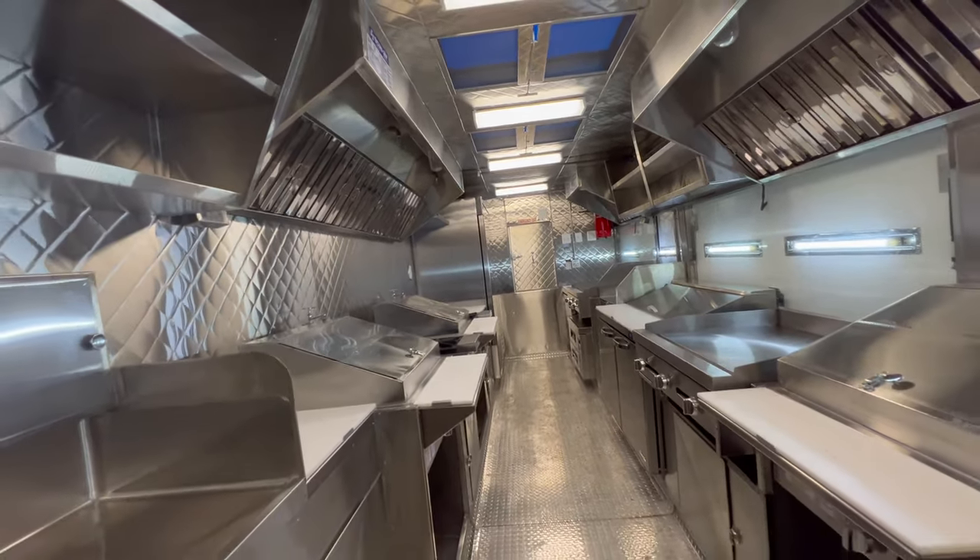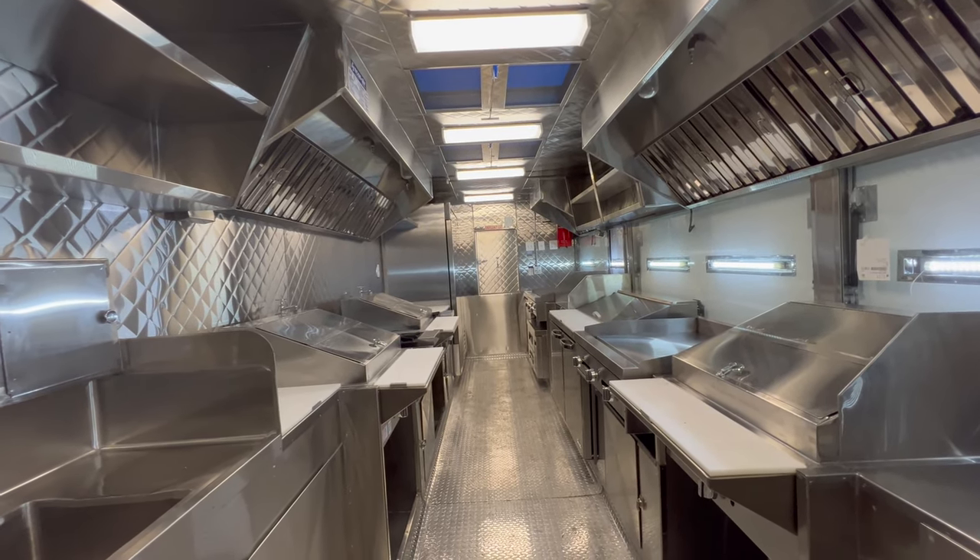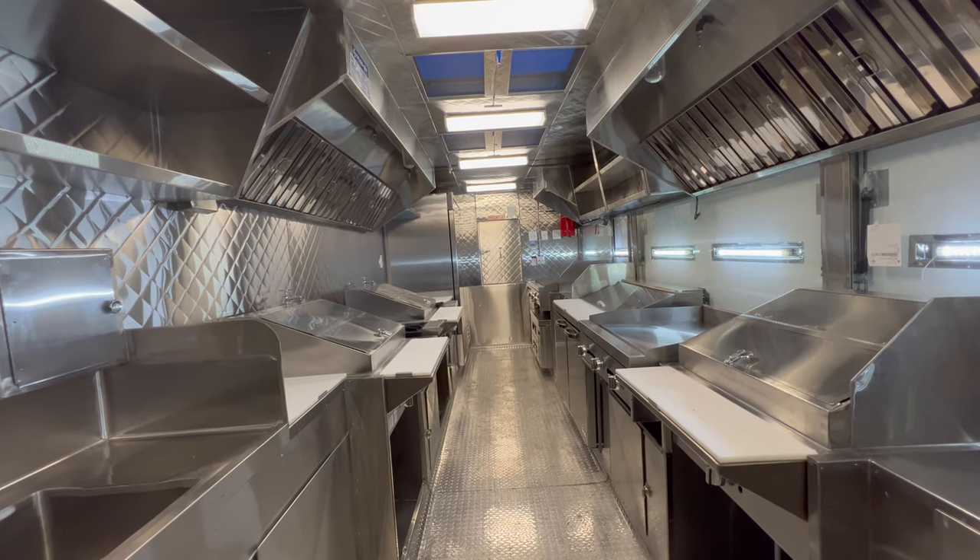This is a long step-in food trailer. If you want something similar or you have your own design, we can make it for you.